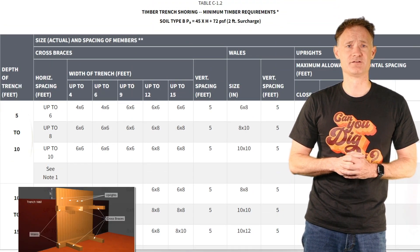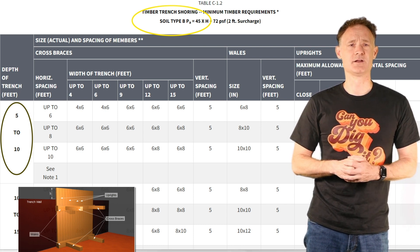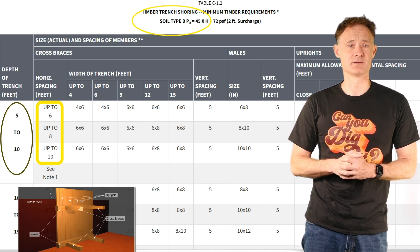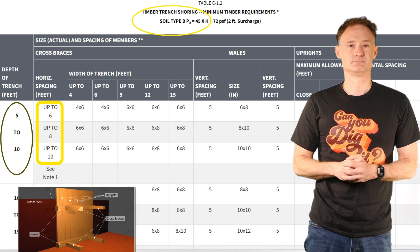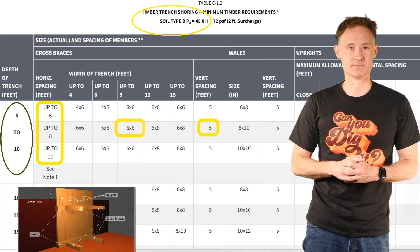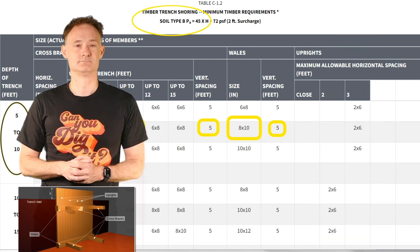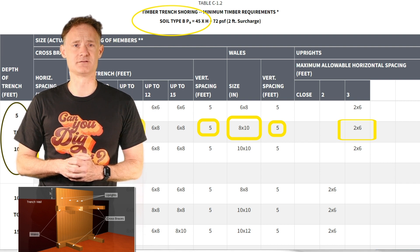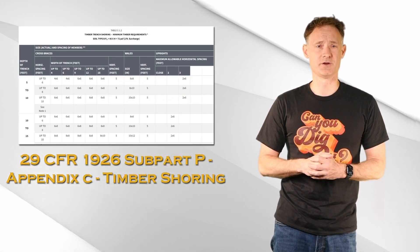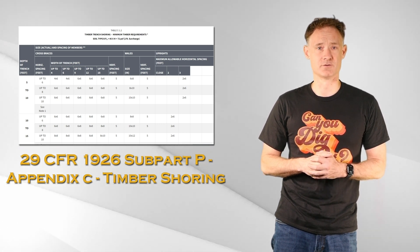For example, in a trench that is 8 feet deep and 9 feet wide in Type B soil, checking Appendix C: cross braces can be placed 6 to 10 feet apart — let's go with 8 feet. This gives a cross brace size of 6 inches by 6 inches with a vertical spacing of 5 feet apart. Whales must be 8 inches by 10 inches placed 5 feet apart. Uprights must be 2 inches by 6 inches spaced no more than 3 feet apart. Use the Appendix C charts to determine the proper timber shoring configuration for your excavation.